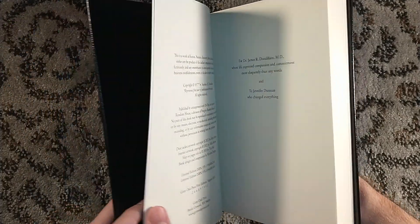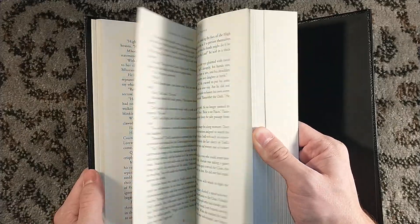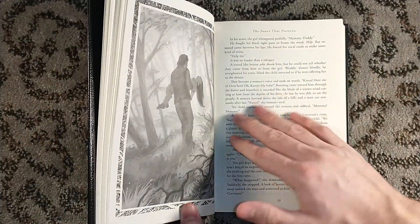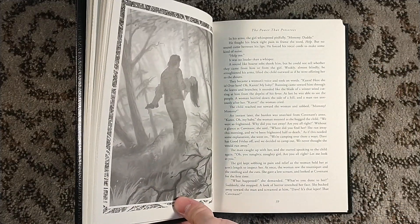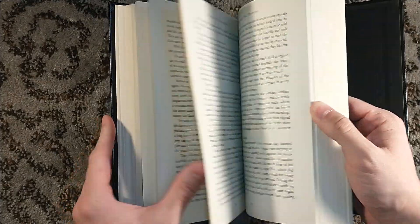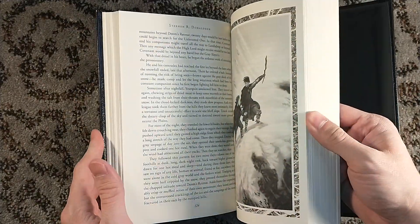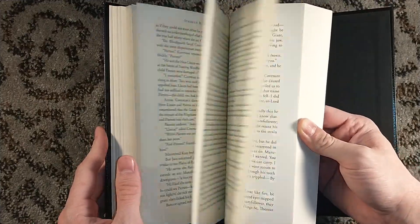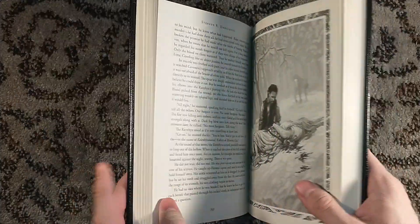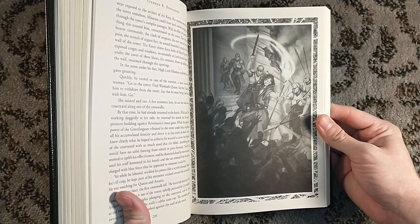For those of you unfamiliar with Thomas Covenant, he's a very cynical author in the real world who has recently been diagnosed with leprosy, which is not great for him. Through happenstance, he keeps getting transported to a world called The Land — an alternate universe that's very much like a fantasy novel. He has been called to The Land twice now to save it from Lord Foul. This is his third journey into The Land, where he just sort of wakes up, gets a head injury, and finds himself in a strange land. It's very well written, a great series, and I'm very excited for it to get the small press treatment that Grimoak Press does.